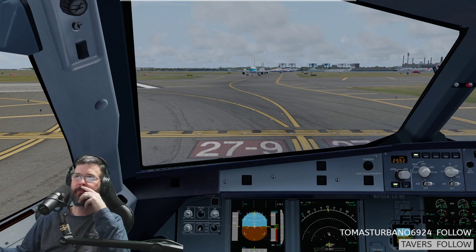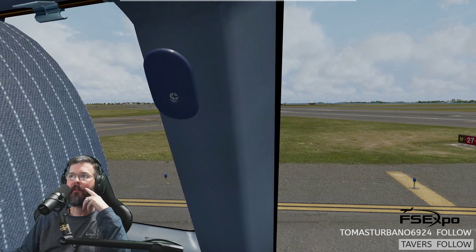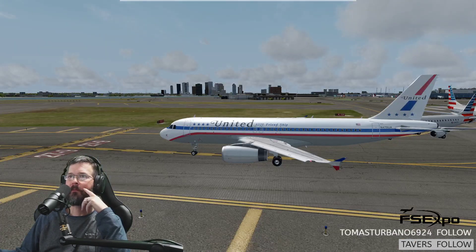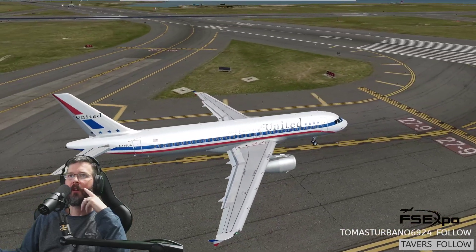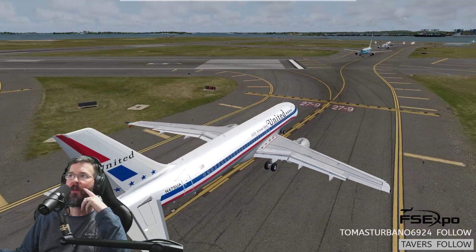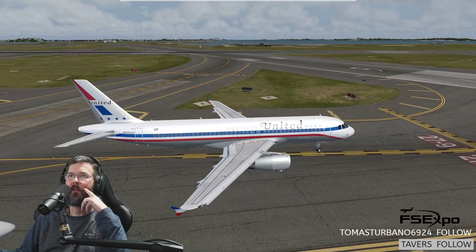Boston Tower, Delta 862 with you, 9 miles on... Don't say 'with you.' Delta 852 — 862 — Boston Tower, you're following 737 short final, wind 040 at 6, runway... land runway 4 right. Copy the traffic, Delta 852. Get out of here.